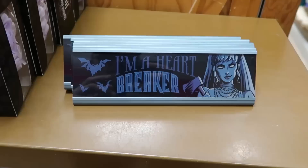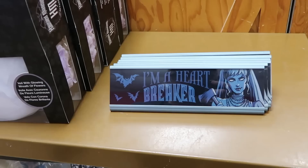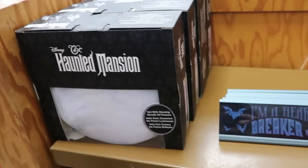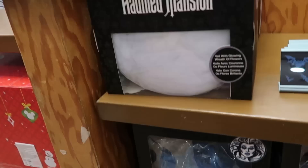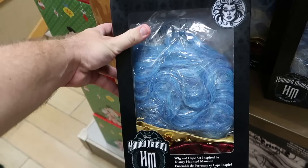Even more Haunted Mansion — a cool desk sign that says 'I'm a Heartbreaker' with the bride and hatchet for $4.99. Over here from Haunted Mansion you have a veil with a glowing wreath of flowers — comes in a fancy box, originally $40, now $19.99. Underneath there is a full cape and wig set inspired by Haunted Mansion with Madame Leota — $25 from $70.